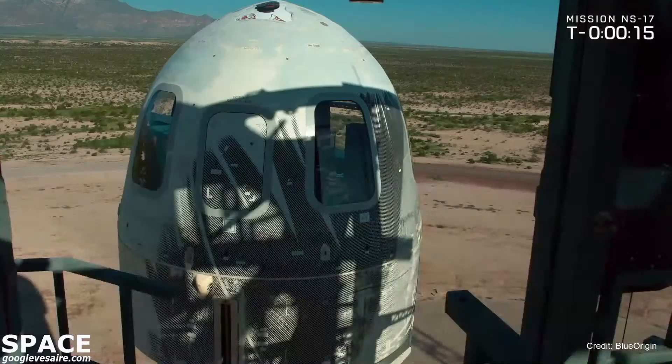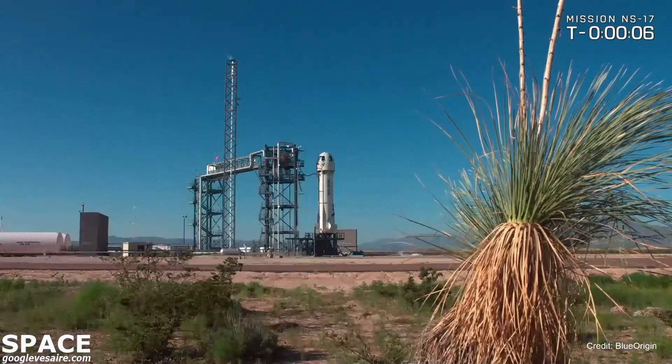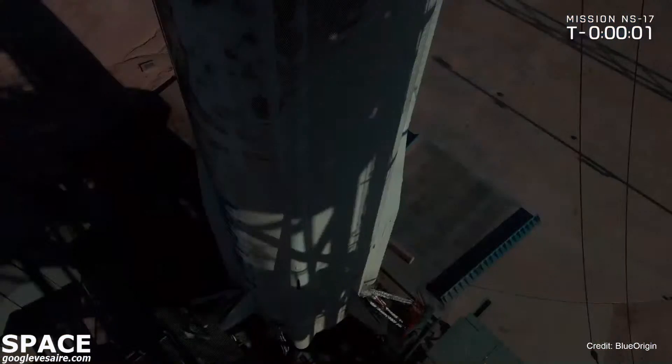T minus 16 seconds, guidance internal. T minus 10, 9, 8, 7, 6, 5, 4, command engine start, 2, 1, 0.